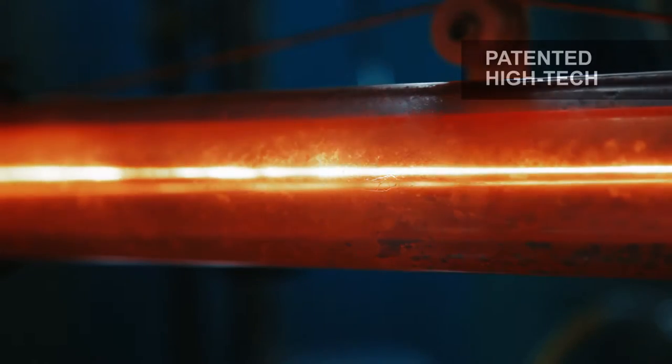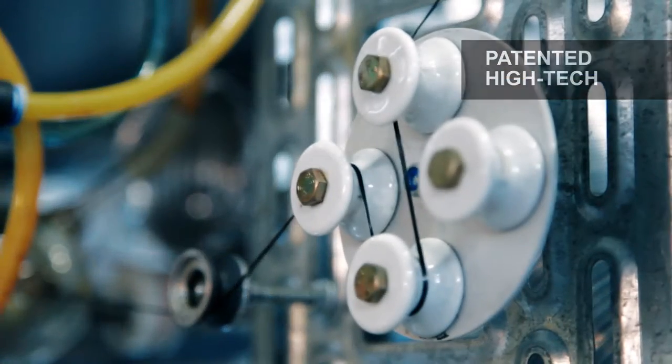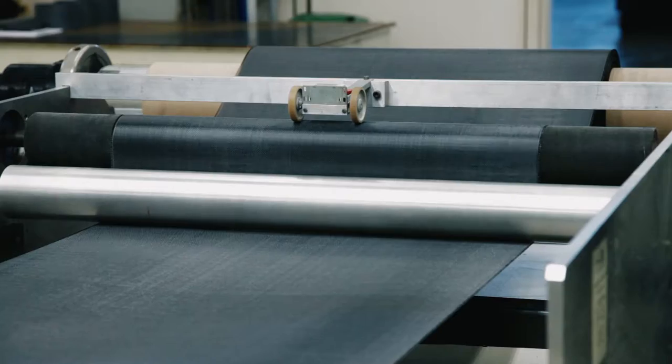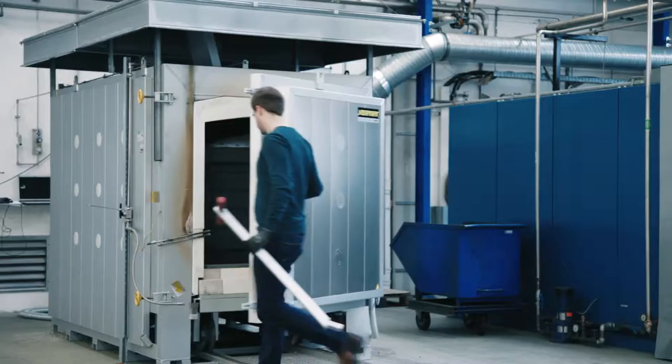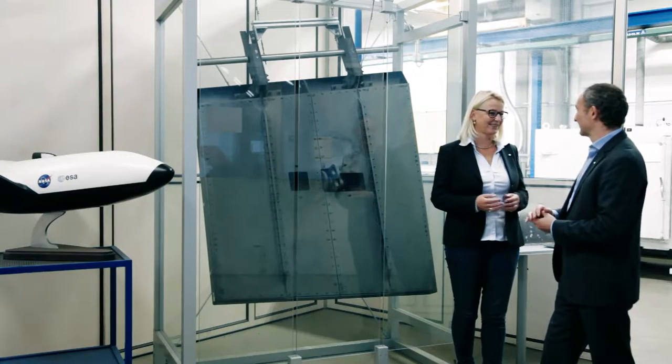We have a completely patented value chain from the SIC fiber to the reinforced ceramic composite. We are a trusted partner to many globally operating companies, and here we are engaged in a lot of development projects for future markets.